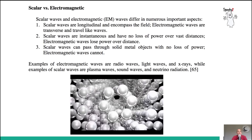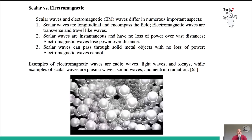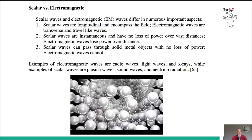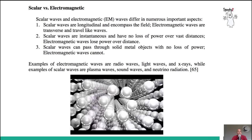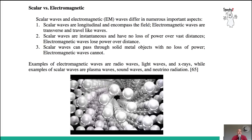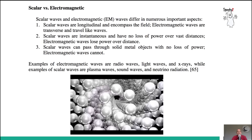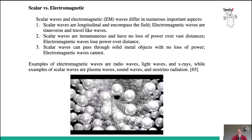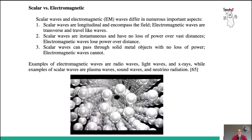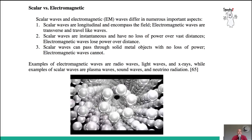It really makes you wonder why scalar energy is not researched further. Scalar waves and electromagnetic waves differ in numerous important aspects. Scalar waves are longitudinal and encompass the field, whereas electromagnetic waves are transverse and travel like waves. Scalar waves are instantaneous, or almost instantaneous, and have no loss of power over vast distances, whereas electromagnetic waves lose power over distance. In fact, scalar waves increase power over distances. Scalar waves can also pass through solid metal objects with no loss of power, whereas electromagnetic waves cannot.